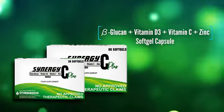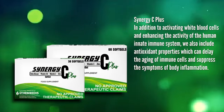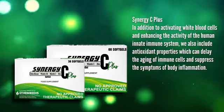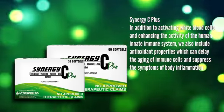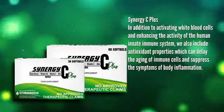Introducing the antiviral immunity booster Synergy C Plus. In addition to activating white blood cells and enhancing the activity of the human innate immune system, we also include antioxidant properties which can delay the aging of immune cells and suppress the symptoms of body inflammation.